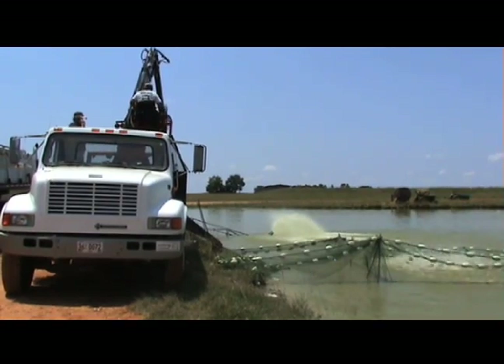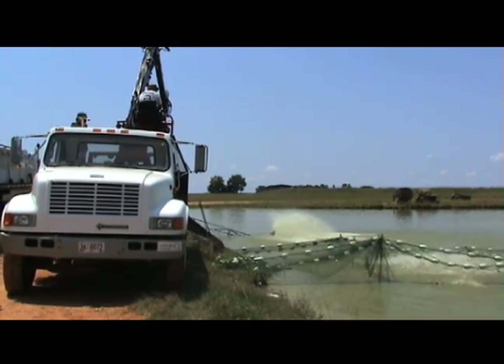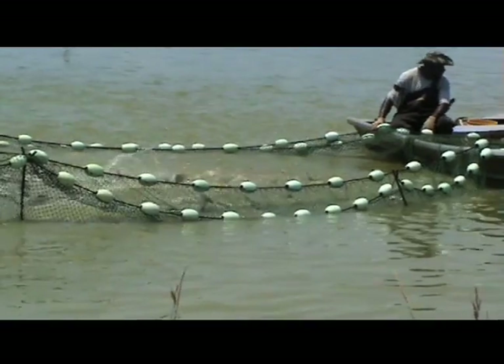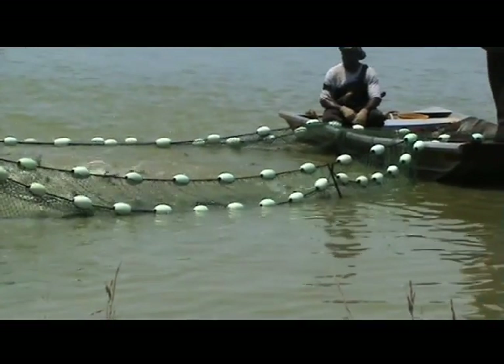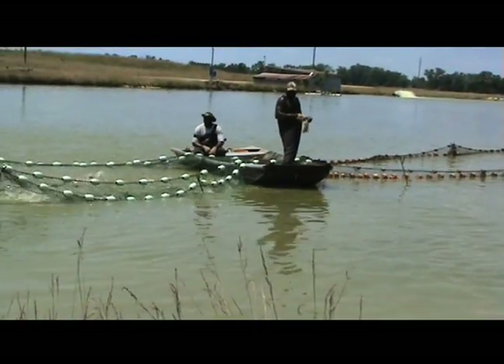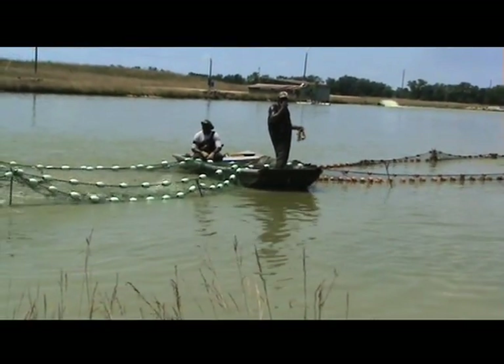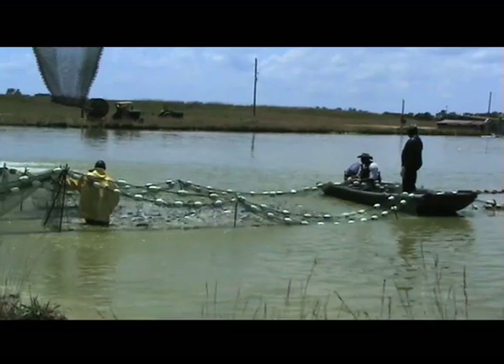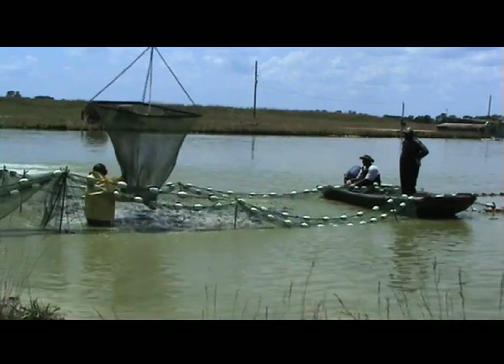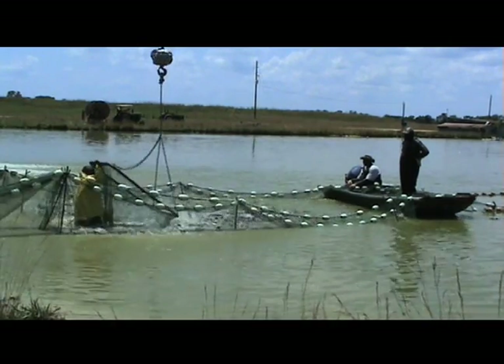The tractors and seine reels are moved out of the way so the boom truck and hauling tanker can be moved into place. If it's a large harvest, the push boat may split the live car into two smaller areas so one group can be loaded onto the truck while the second is allowed additional time to grade. The fish are then lifted out of the live car using a boom and basket and loaded onto a hauling truck to be sent to the processing plant.